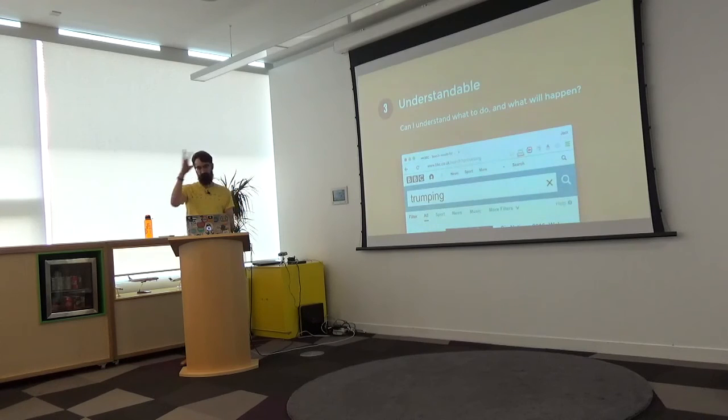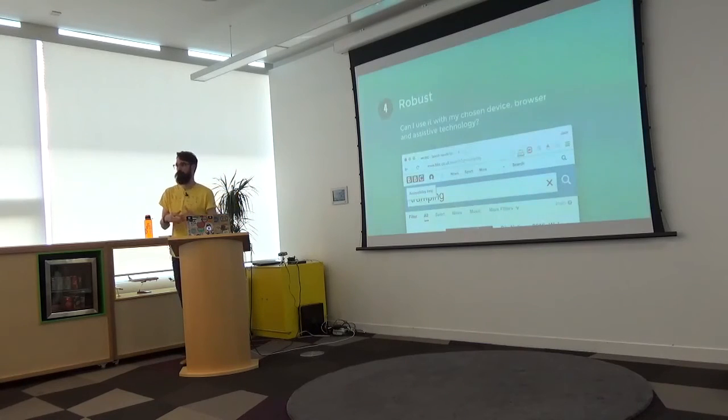Principle number three is 'understandable.' Once I get to the search results, I can see filters and results. Can a screen reader user or keyboard user understand what to do and have an equivalent experience? Principle number four is largely technical — essentially a screen reader is a robot, a browser is a robot. They don't understand presentational attributes; they're not going to look at a heading that's 24 points and know it's a heading. They need the underlying HTML markup to be well-formed.